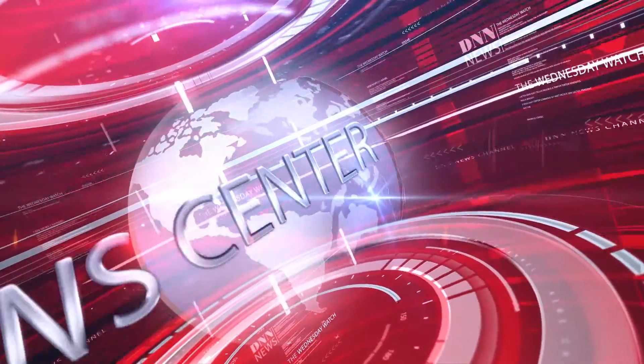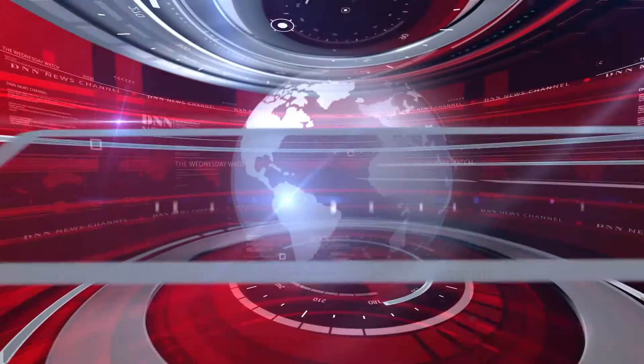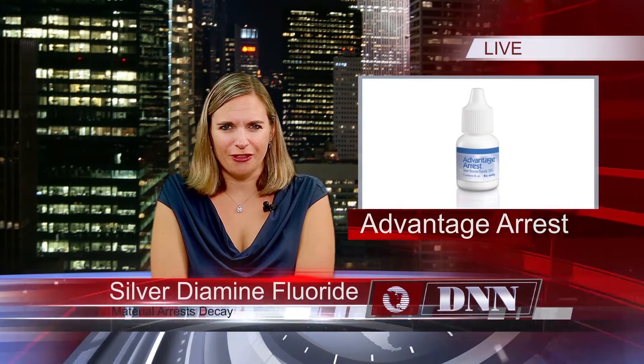What is silver diamine fluoride and how can it help your patients? Details in a special interview coming up. Hi, I'm Ali Cook. Today is July 20th, 2016 and this is your Wednesday Watch. Here's today's dental news.